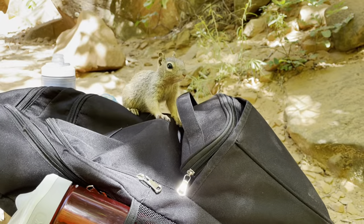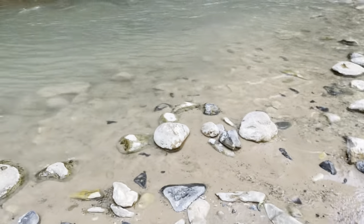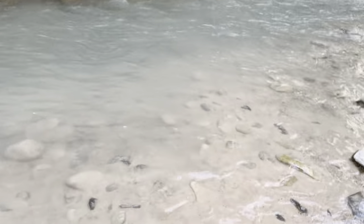We're on the Riverside Walk now, going towards the Narrows, and I am so excited — we get to walk in water! We're heading to the Narrows and we're gonna go in the water for the first time.